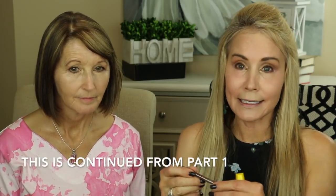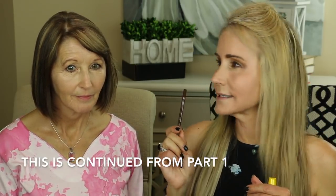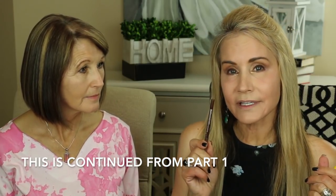I use this fabulous eyeliner — this is Maybelline Lasting Drama in a brown, toffee-coffee color. I really love it. It goes on as beautifully as a liquid, looks kind of like a liquid, but it's very forgiving. It's a gel eyeliner, so it's super easy.